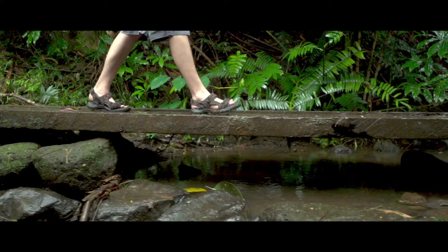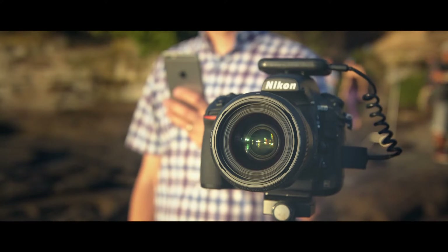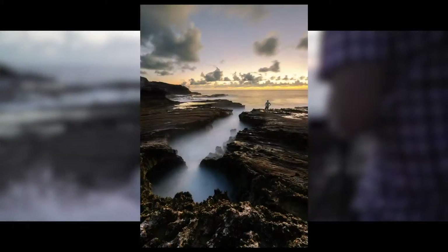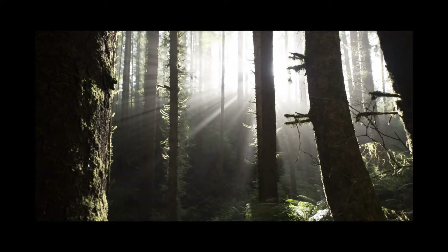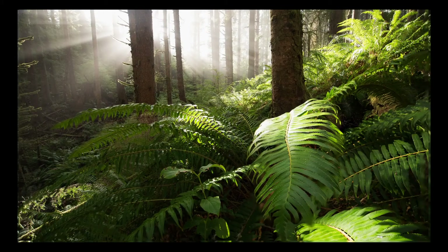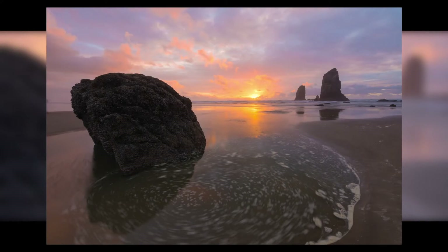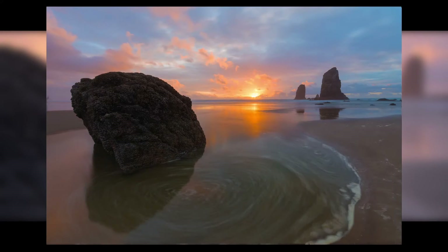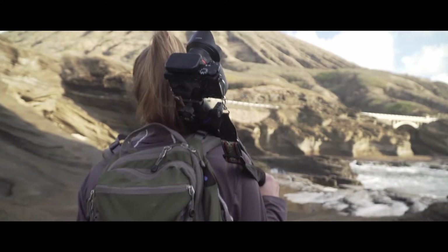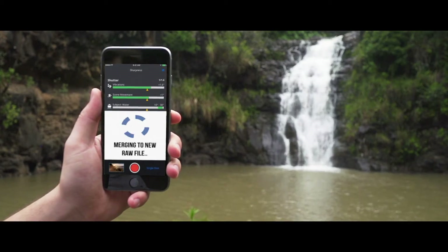Arsenal combines small exposures through a labor-intensive process called photo stacking. With Arsenal, you can do this in seconds. Capture all the details in scenes with high dynamic range, get everything in sharp focus, and create long exposures without buying expensive filters. Using these advanced techniques, Arsenal lets you go beyond the limitations of your camera's sensor or lens.